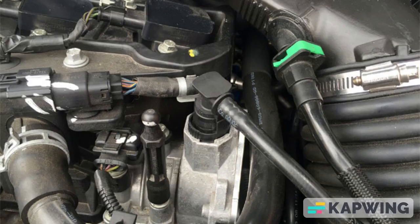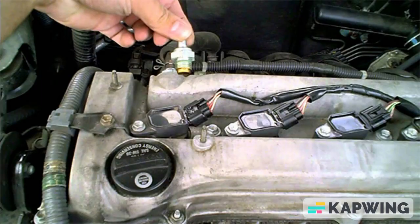As is often the case with car repairs, the cost of labor for replacing a CV valve tends to exceed the price of the part itself. Typically, CV valves range in cost from $15 to $30, depending on the make and model of your vehicle. However, if you opt to have a professional service handle the replacement, the labor charge alone can amount to approximately $70 to $100. The good news is that replacing the CV valve is a relatively simple and inexpensive task.